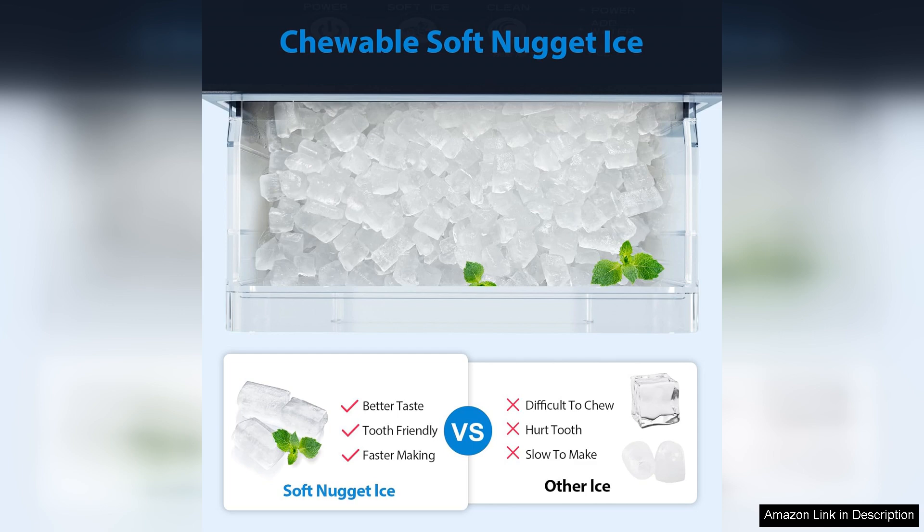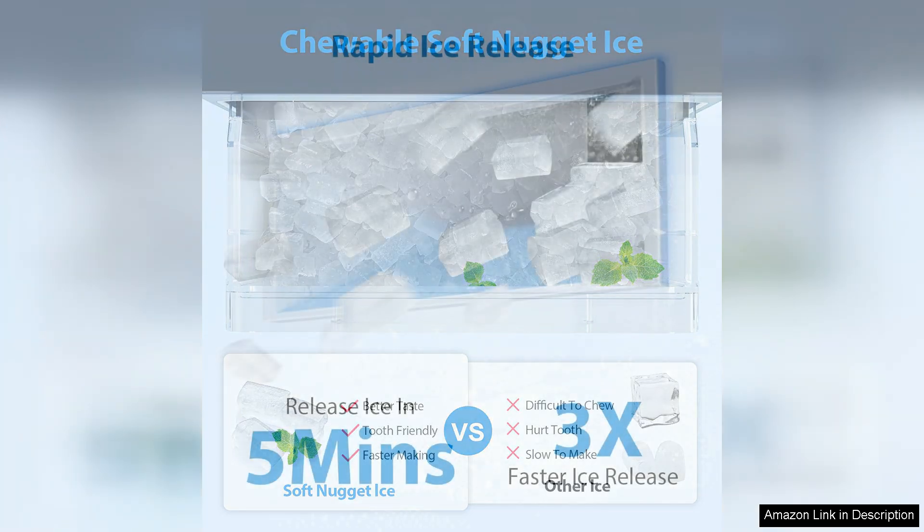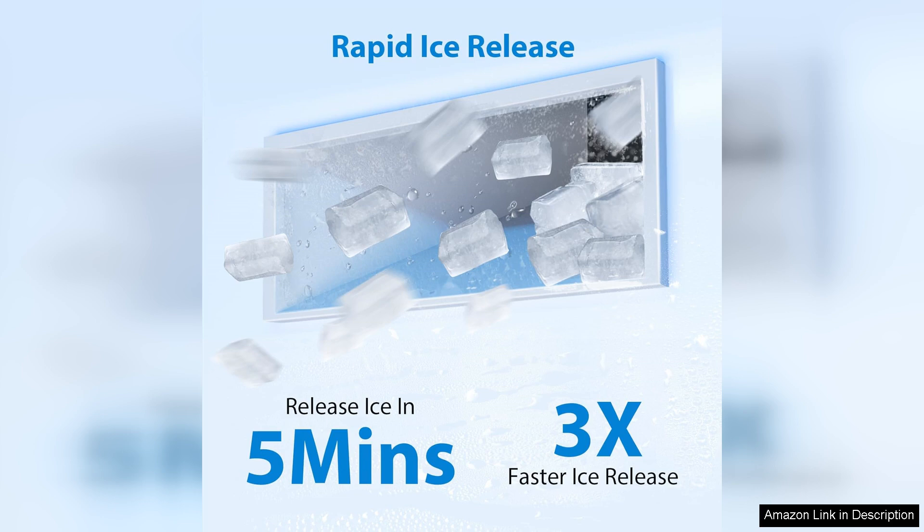The Aeto Nugget Ice Maker is also remarkably user friendly. It includes a large water reservoir that simplifies the ice making process. Just fill it with water and the machine takes care of the rest, automatically producing ice and storing it in a generous internal bin.